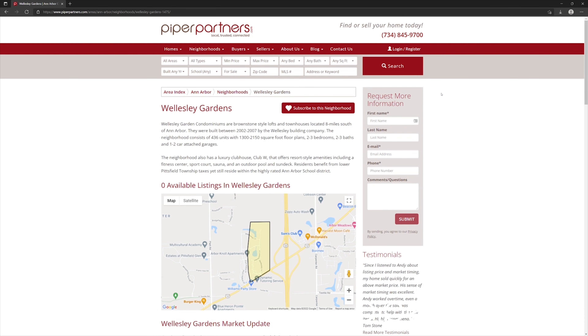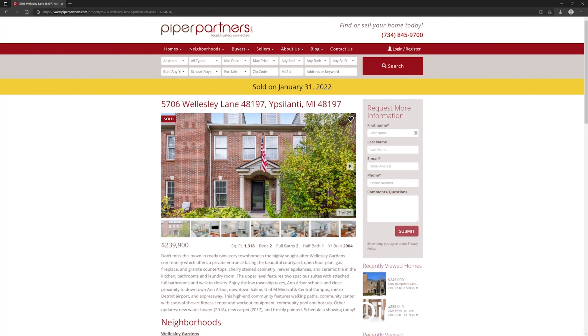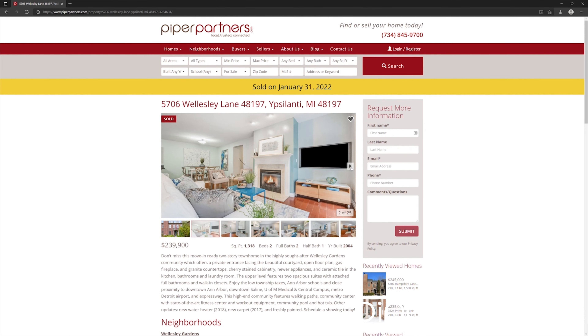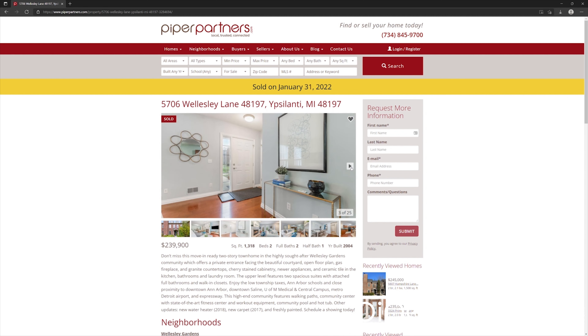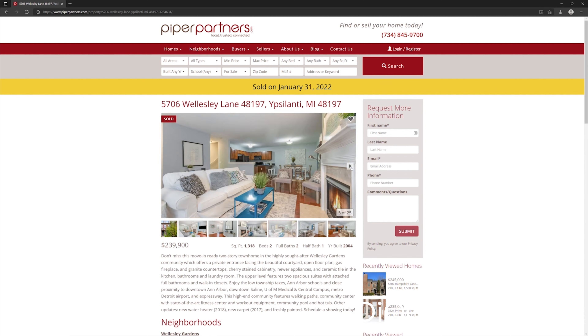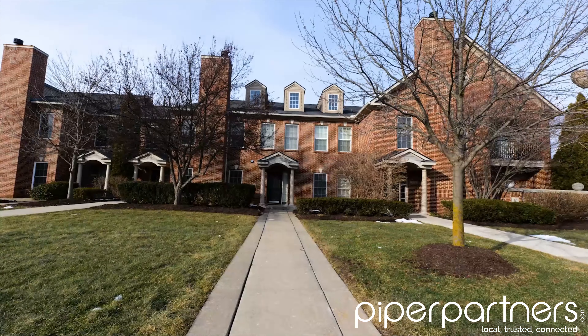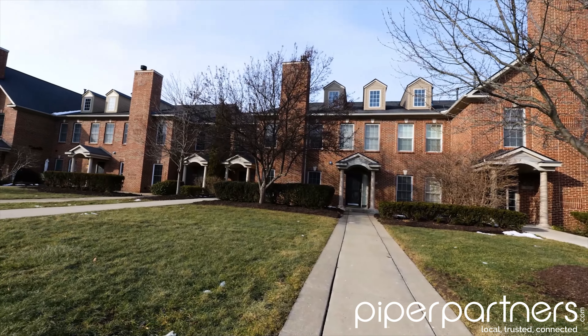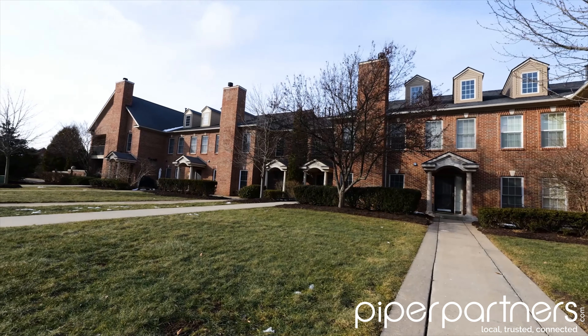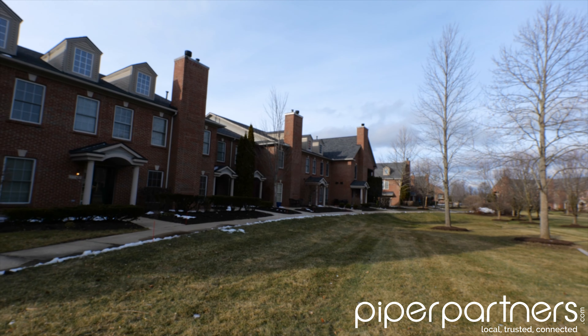First up is Wellesley Gardens. Wellesley Gardens condominiums were built in the early 2000s. They feature three floor plans primarily — two townhouse styles and an upper flat or loft floor plan. I particularly like the townhouse styles because they offer two bedrooms with two full baths upstairs and then you have separate living space downstairs. The townhouses offer entry-level patios and beautifully landscaped grounds. My favorite units face the common area, which is a beautifully landscaped area with mature trees and a park-like setting.